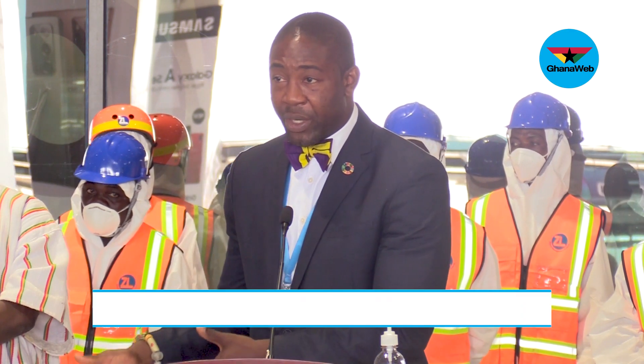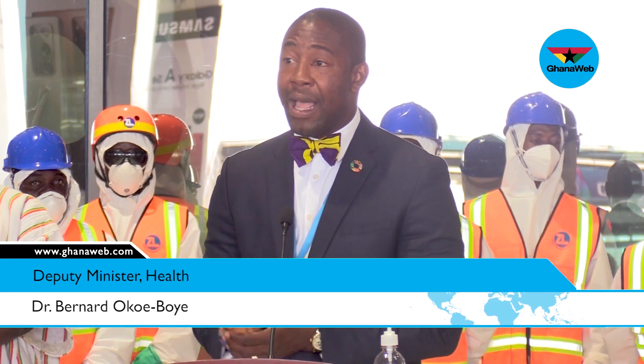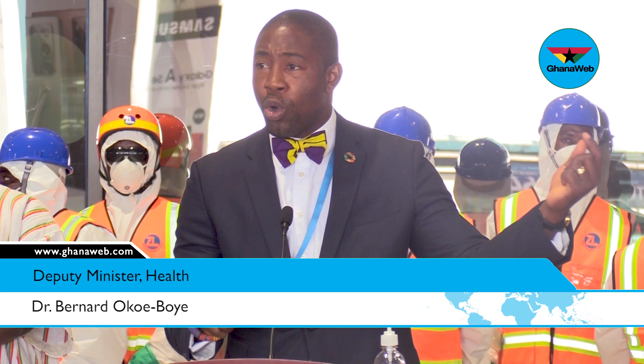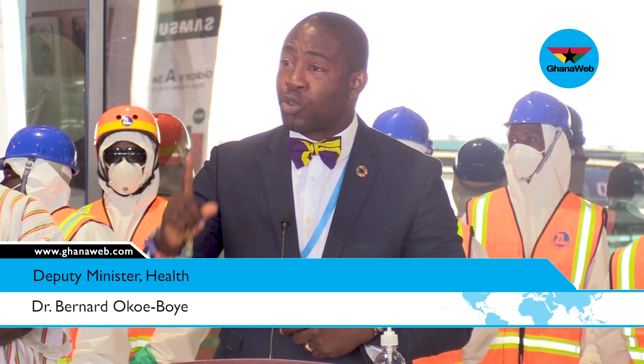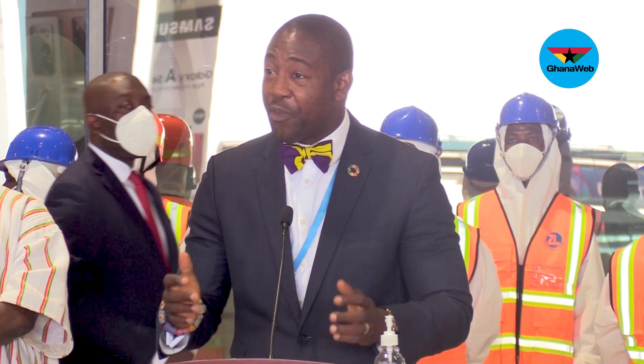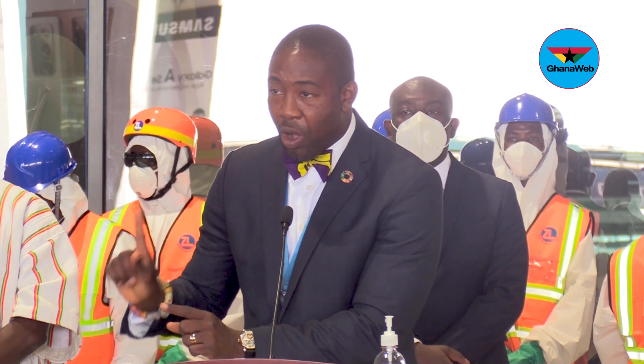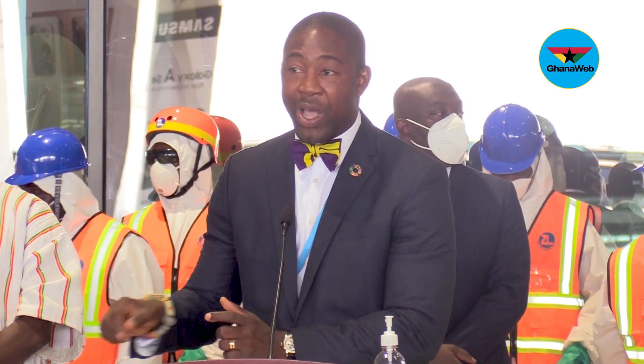Before this reopening, we had evacuation special flights coming to Ghana. Any passenger who got on board actually paid for two weeks of hotel bills before coming to Ghana. And if you are paying an average of, let's say, even $70 a night, you have to multiply $70 by 14 days. The cost far overwhelms what you charge for the test we are doing right now.